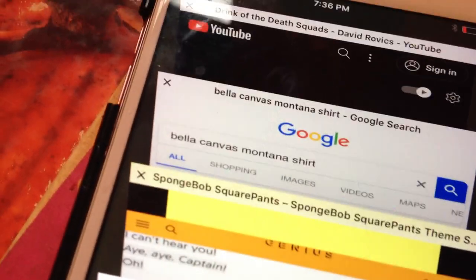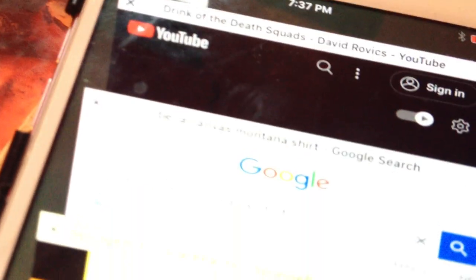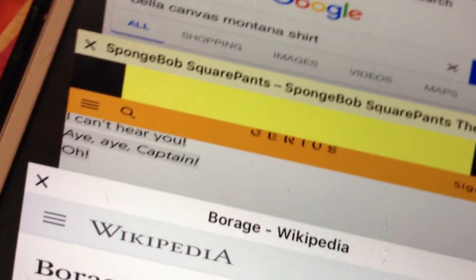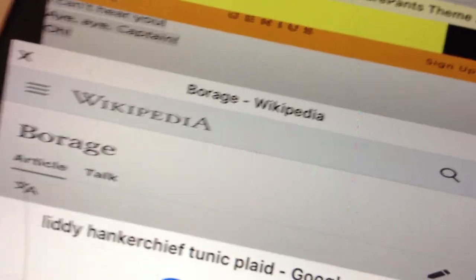Look at this — I actually have all these tabs open. These are the tabs I had to open to research this video. I've got David Rovics, two different brands of shirts, Spongebob Squarepants, and the lyrics to a Spongebob Squarepants song. And this dress — the tab for this dress, which is $11, not almost $20 like the other one. And how to pronounce French.